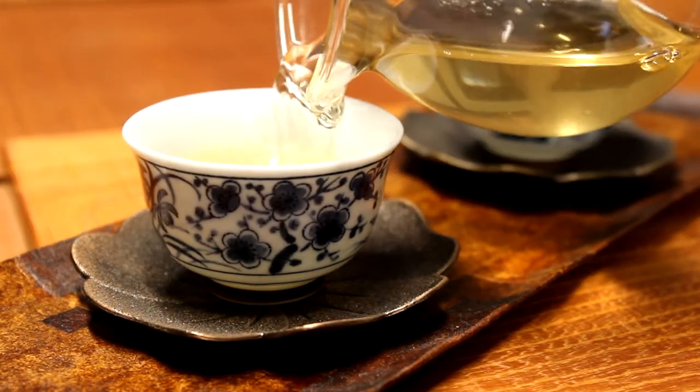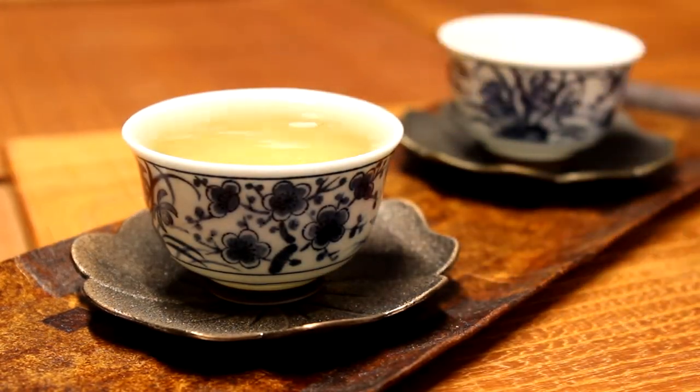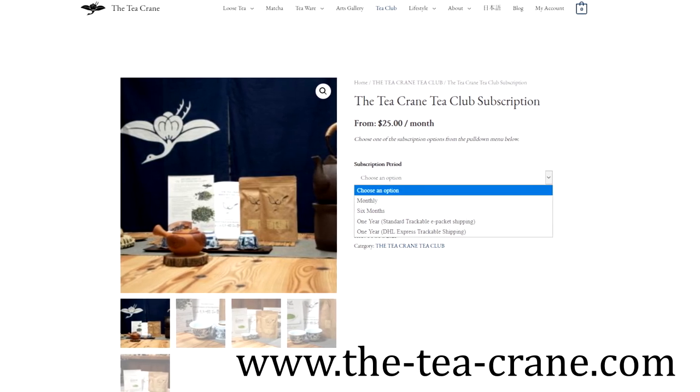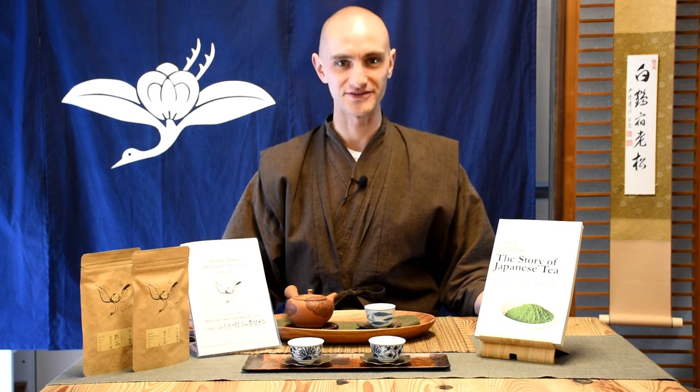I like drinking from smaller teacups in smaller portions because the smaller portions really help you to focus on the flavor and the aroma of the tea. So if you're interested in joining this ever-growing worldwide community of tea lovers, please visit The Tea Crane, visit the page we have for the tea club, look at the different options, and I will be looking forward to sharing these wonderful teas with you every month. Enjoy your tea.